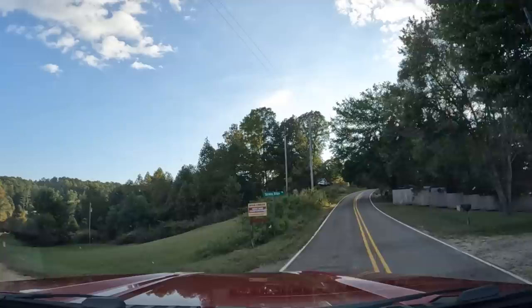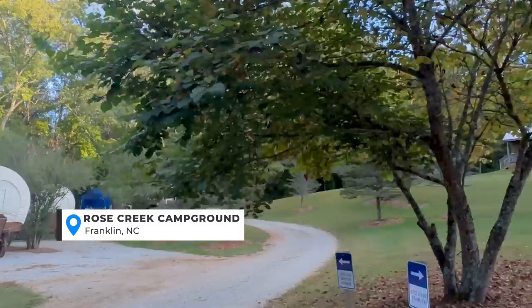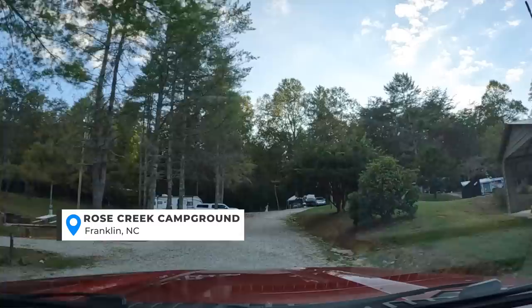Another RV park that our viewers mentioned to us is a place called Rose Creek. This place actually caught my eye a while back because they have covered wagons that you can also stay in, if you don't have your own RV or you want to try something different. Let us know if you've stayed there.